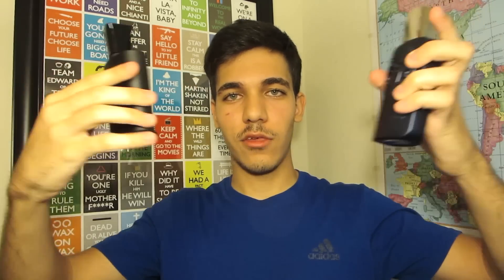Anyway, hope you guys enjoyed this video. These are the two new fragrances I've got in the last month. I'm going to be doing another video most likely to show you guys all the fragrances I bought this year, and that'll be it. Peace.